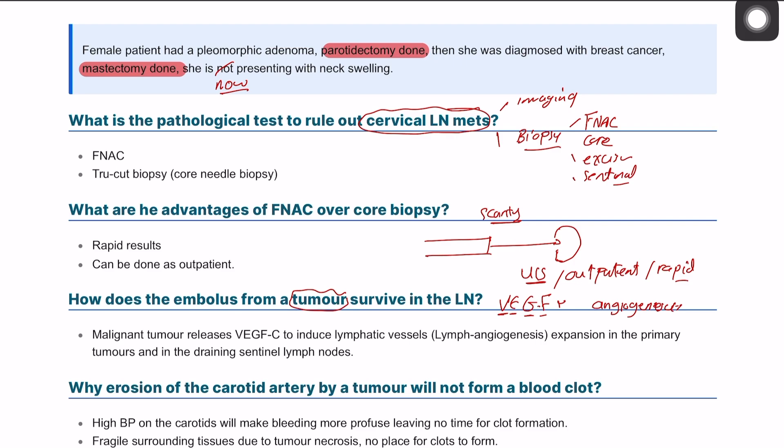That's why embolization can be a useful strategy in treating tumors. For example, with a brain meningioma, you can perform a meningeal artery embolization to shrink the meningioma in size before surgical removal.